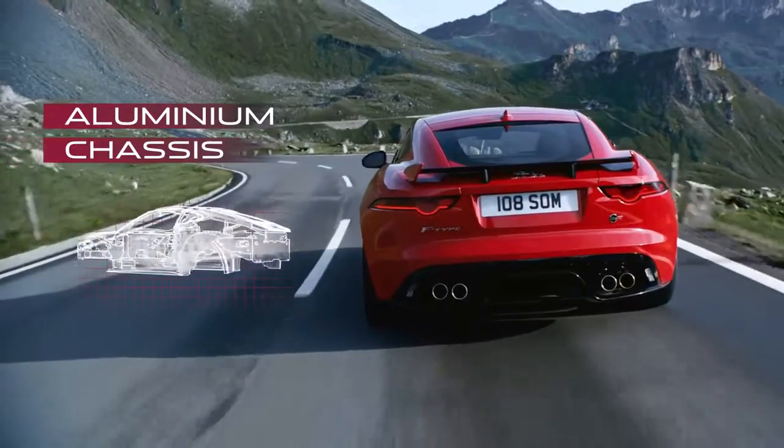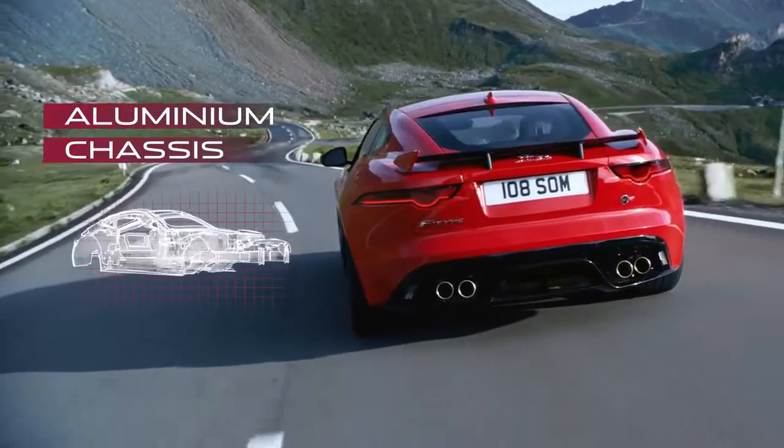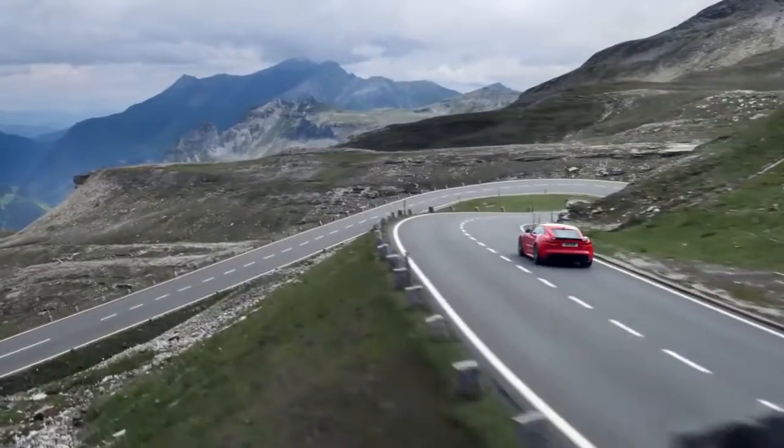The chassis is made with aluminium, which is both stiff and light, enabling you to swiftly change direction without losing composure.